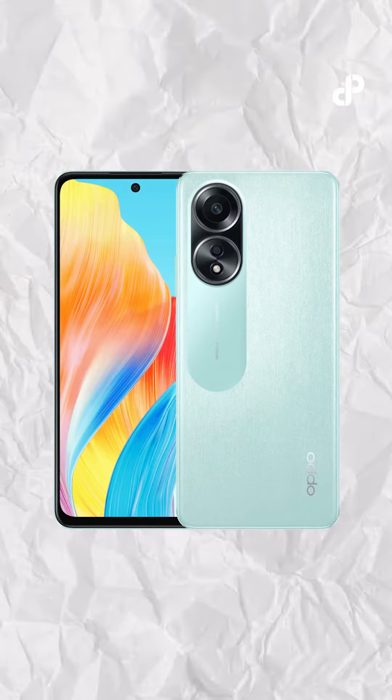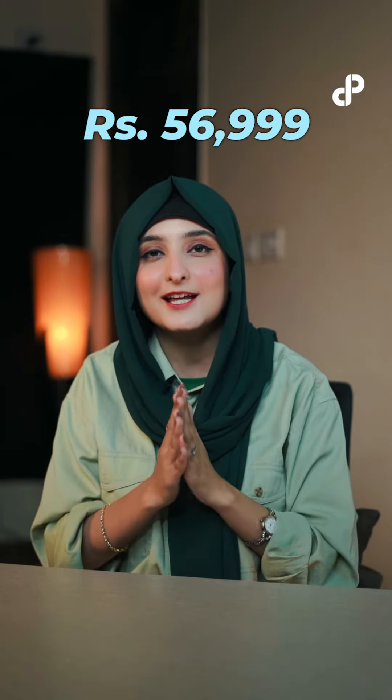The OPPO A58 comes in two colors: Dazzling Green and Glowing Black. And now it's the moment you've been waiting for — the price. The OPPO A58 is priced at only 56,999.